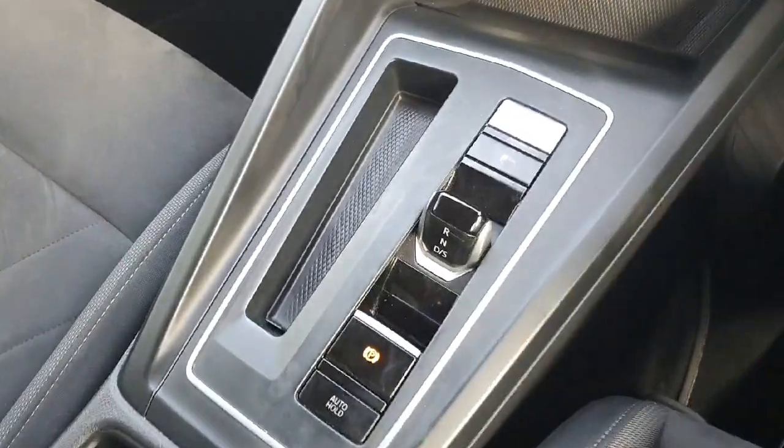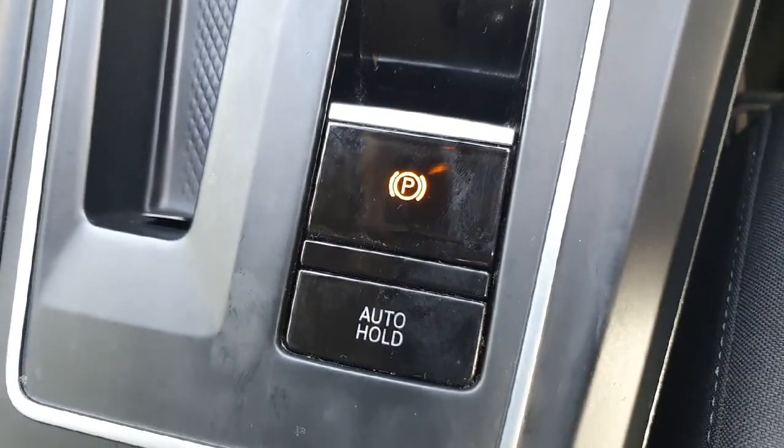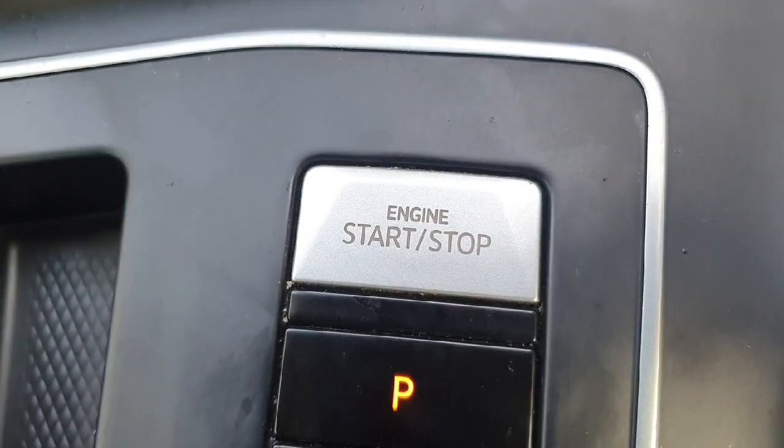Starting off at the front, you can see we have our 7-speed DSG gearbox lever just here, and just behind that we have our electronic parking brake and our auto-hold feature for any inclines or hills that we stop on. Just above here we have our keyless go feature — if the keys are in your pocket and your hands are full, just get in, press the button, and away you go.